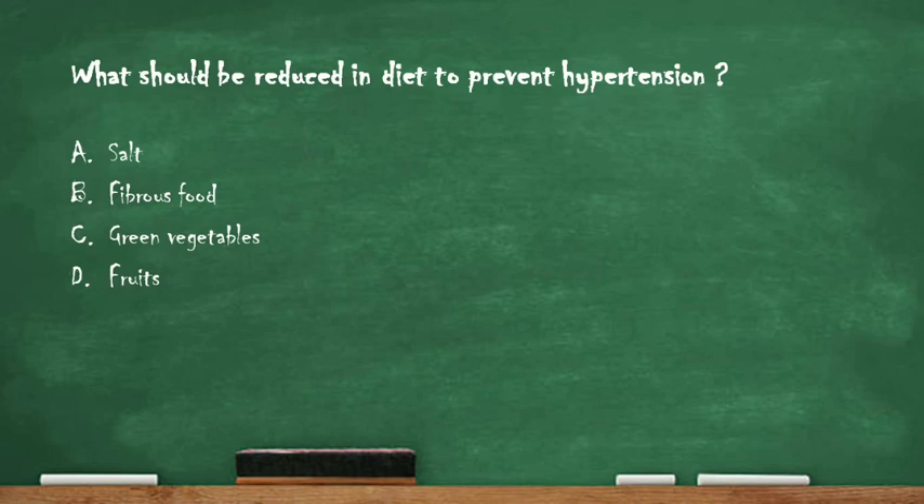Next question: what should be reduced in diet to prevent hypertension? Option A: salt, option B: fibrous food, option C: green vegetables, option D: fruits. The right answer is option A: salt, because too much intake of salt can lead to high blood pressure and various heart problems, so salt intake should be reduced to prevent hypertension.